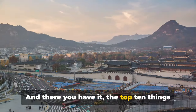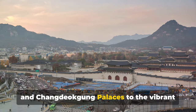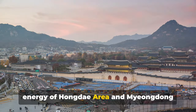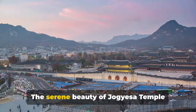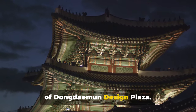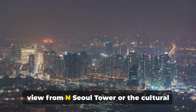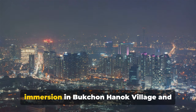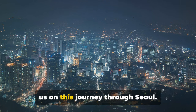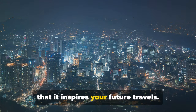And there you have it — the top 10 things to do in Seoul. From the regal majesty of Gyeongbokgung and Changdeokgung palaces to the vibrant energy of Hongdae area and Myeongdong Shopping Street. The serene beauty of Jogyesa Temple contrasts perfectly with the modern design of Dongdaemun Design Plaza. And who could forget the panoramic view from N Seoul Tower or the cultural immersion in Bukcheon Hanok Village and Insadong district. Thank you for joining us on this journey through Seoul. We hope you found this guide helpful and that it inspires your future travels.